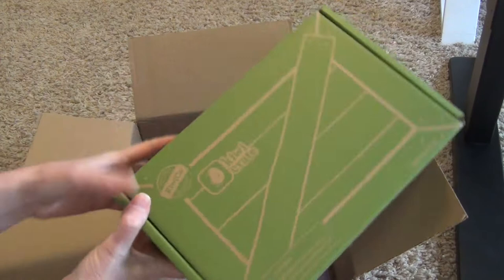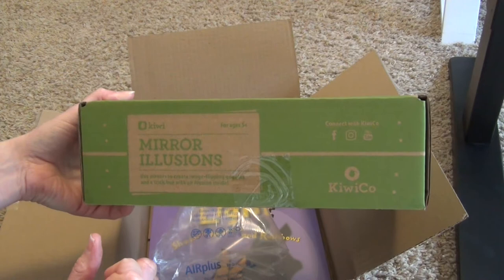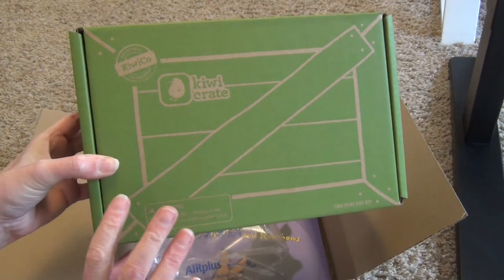First we have our little KiwiCrate, which is the small green box that you get in every subscription. And this says Mirror Illusions — use mirrors to create image-flipping goggles and a trick box with an illusion inside. So that sounds like it will be very fun, much different than the other two.